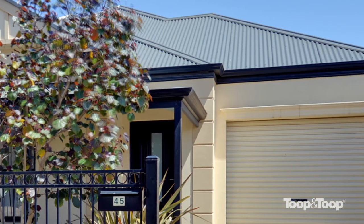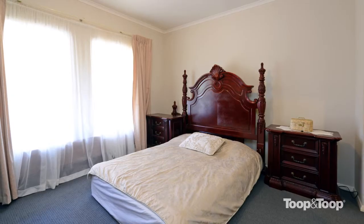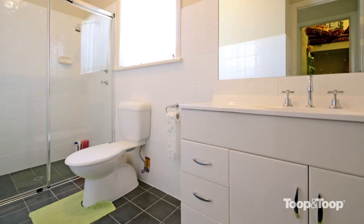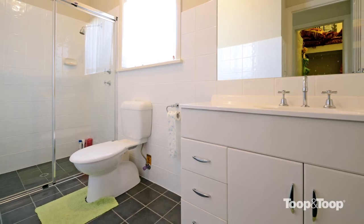Rendered return veranda courtyard home with large central tiled hallway and high ceilings. The front of the home has a large master bedroom with walk-in robe and spacious ensuite bathroom, including a full-width shower and a neutral white and grey colour scheme.